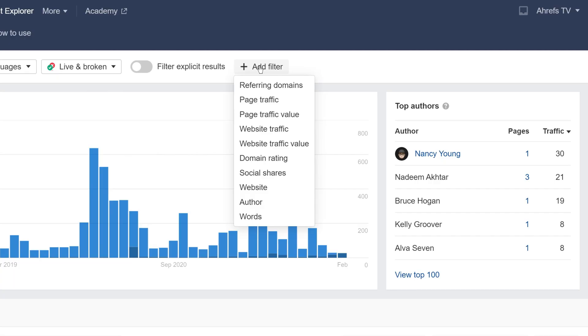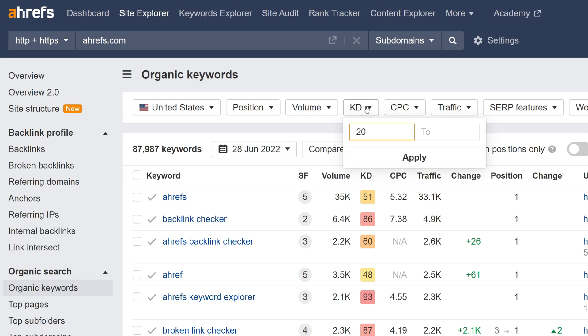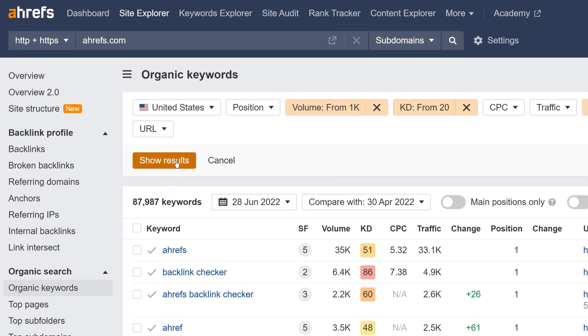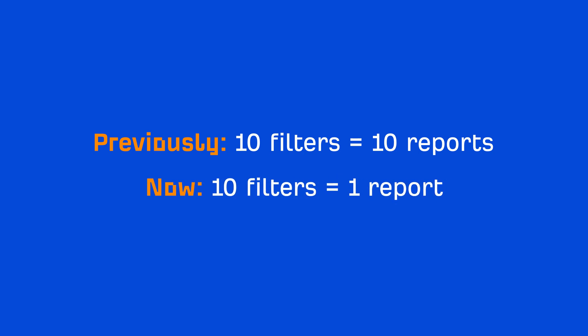Our final update is a simple but impactful one. Previously, across Ahrefs tools, any filter you selected was applied instantly. Now, in all new Site Explorer reports, Keywords Explorer, and Content Explorer, you can select all your filters before clicking on Show Results to apply them all at one go. With this change, you should notice that you're consuming less reports than before. Previously, applying 10 filters consumed 10 reports. Now, if you apply all these filters at once, it consumes just one report.